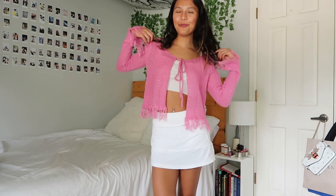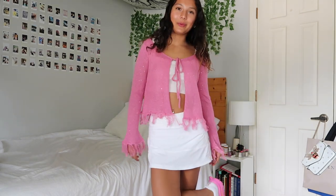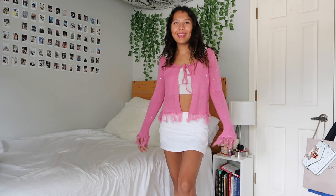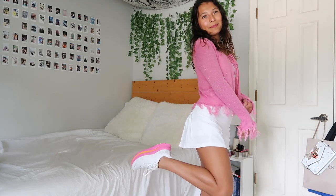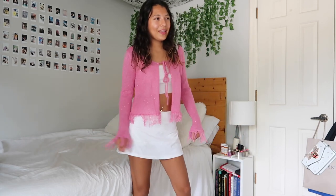For the next outfit I'm styling this beautiful pink sweater — I love it so much, and it's sparkly which I love. I'm wearing it with this white tank top from Princess Polly and this white skirt from Lululemon, and I also paired it with my pink Hokas which match perfectly. I love this outfit — it's so cute, matching, and comfortable.